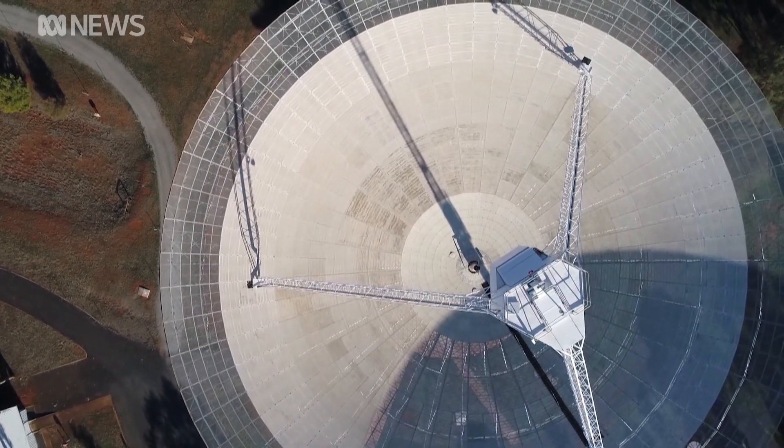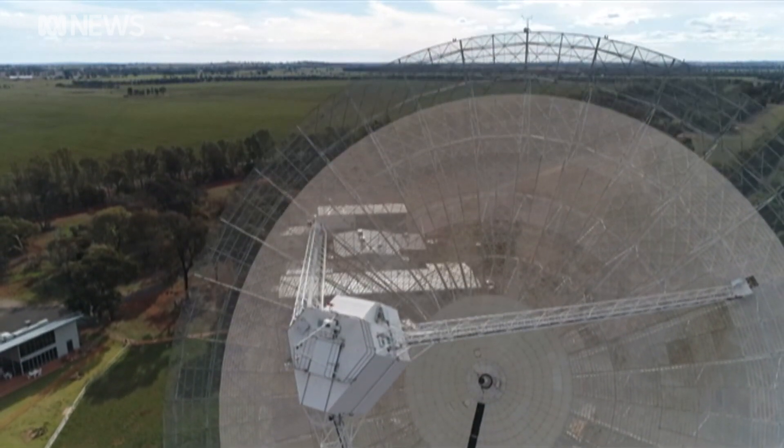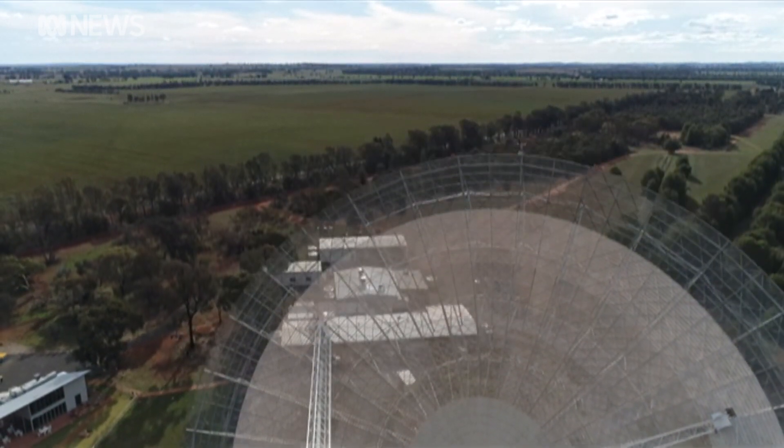Its listing is entirely appropriate. It's rural and regional, it's scientific, it's international best practice and it's the future. The listing protects the dish from anything that could interfere with its work, such as developments nearby.